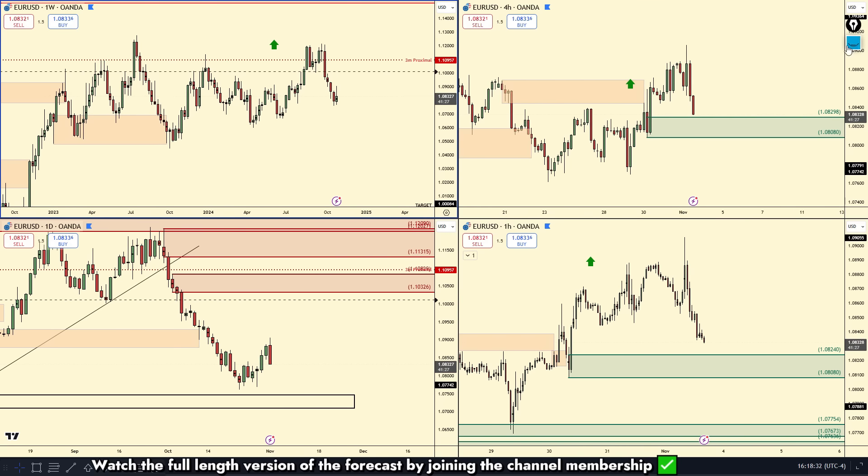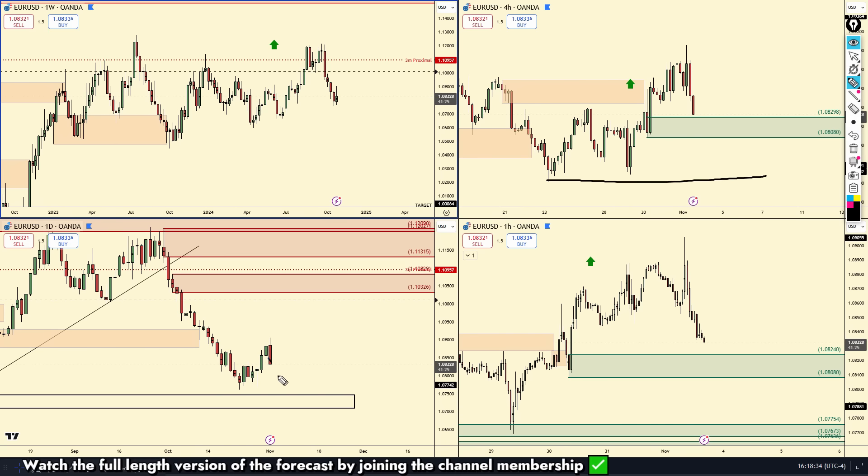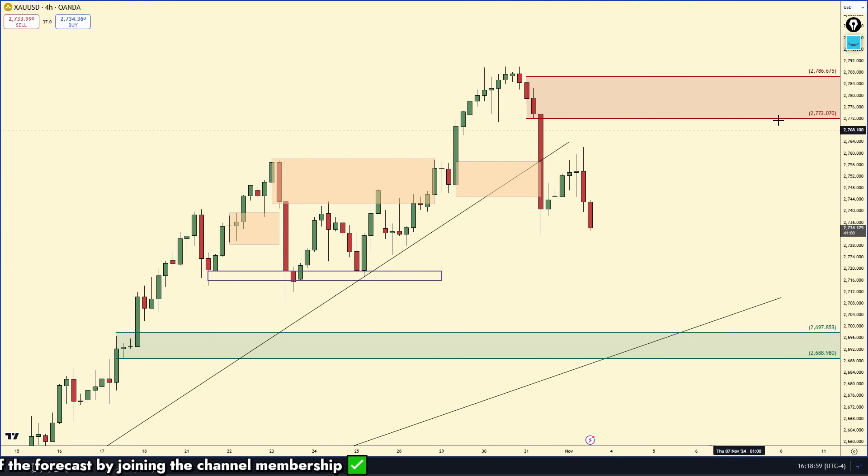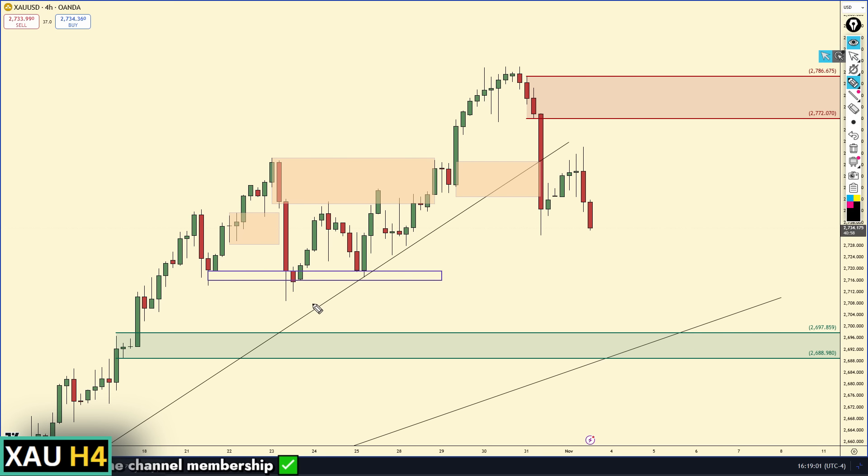If we break that demand zone, I think we're probably going to break the low and all signs are pointing to the downside, pulling back down to that daily area of demand I was pointing out earlier. On to the forecast for gold.